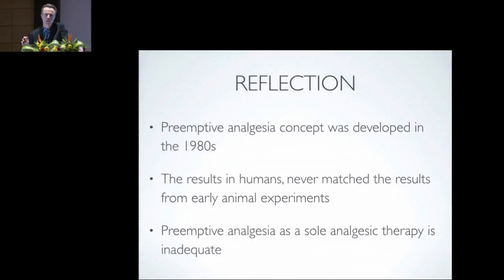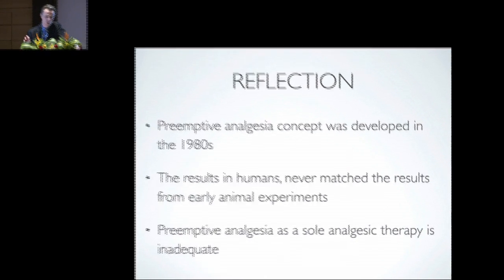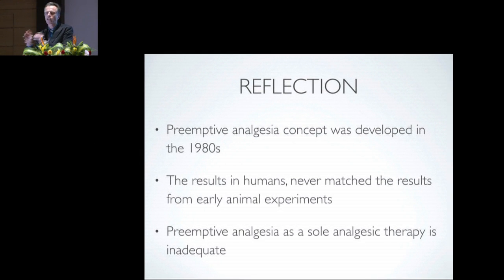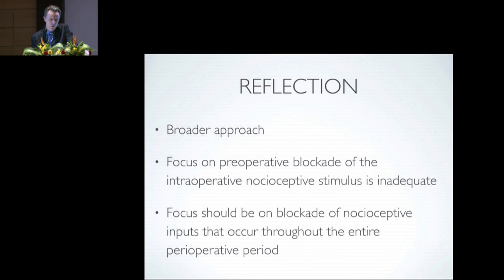Pre-emptive analgesia was a concept developed in the 1980s as a direct extrapolation of animal studies. The results in humans never matched the magnitude seen in animal experiments. Although there is evidence for pre-emptive analgesia for certain interventions in humans — particularly epidural administration of local anaesthetics — the magnitude is modest at best. Pre-emptive analgesia as a sole therapy is therefore inadequate. We need a broader approach, focusing not just on pre-operative blockade but on blocking nociceptive inputs throughout the entire perioperative period.